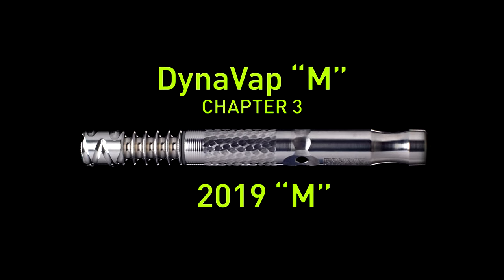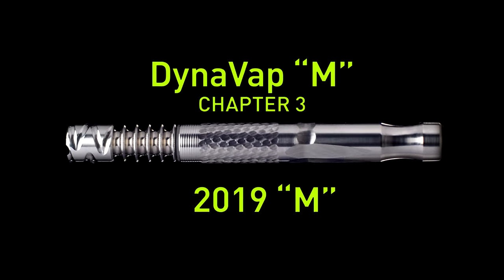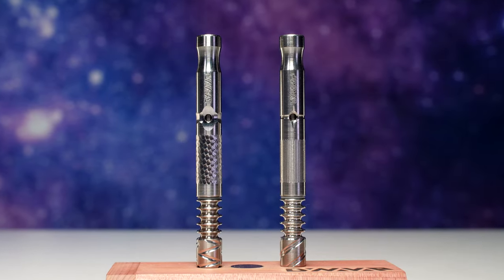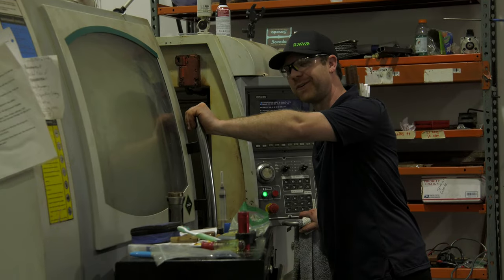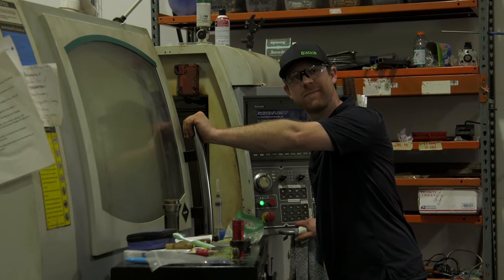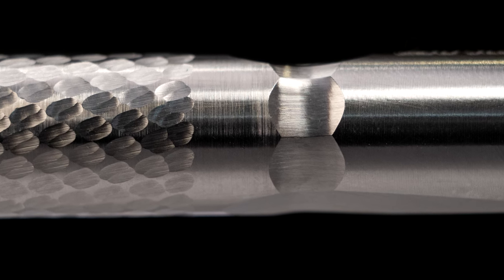So here we are, January of 2019. We've got to come up with a new M design. We didn't really do anything in terms of tactile stuff. I was talking with Jason, standing in front of one of the machines, and we decided that having a single spline would be kind of nice — it makes it easier to find from a tactile perspective.